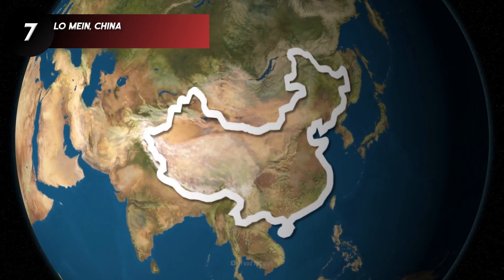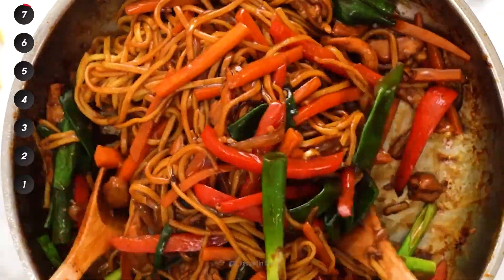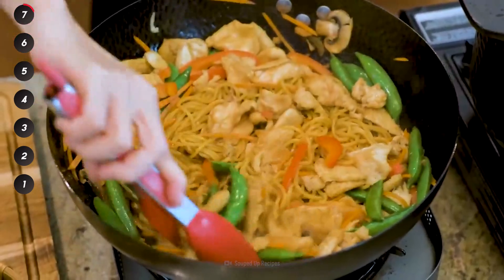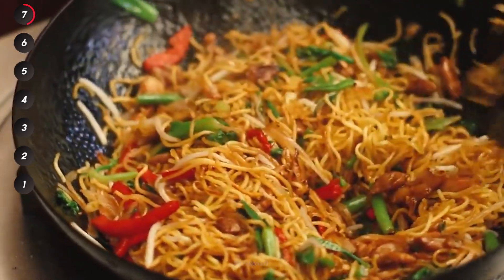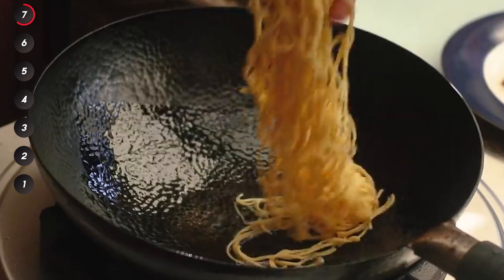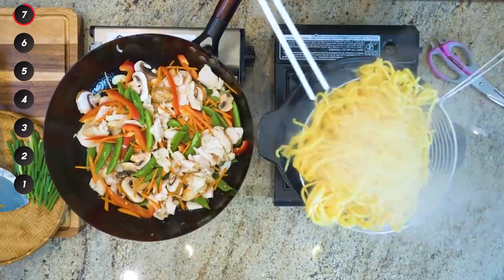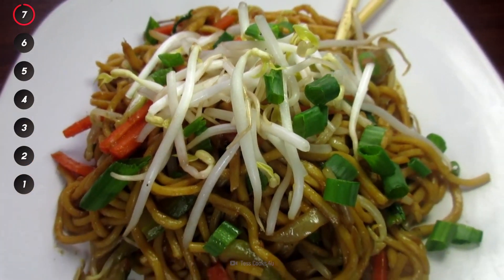On the other side of the globe, another favorite noodle dish is lo mein, a Chinese specialty of egg noodles stir-fried with vegetables and meat or seafood. It bears a lot of similarity to the popular chow mein, with the key difference being that chow mein noodles are fried until they're crispy, whereas lo mein noodles stay nice and soft. Which one do you prefer?